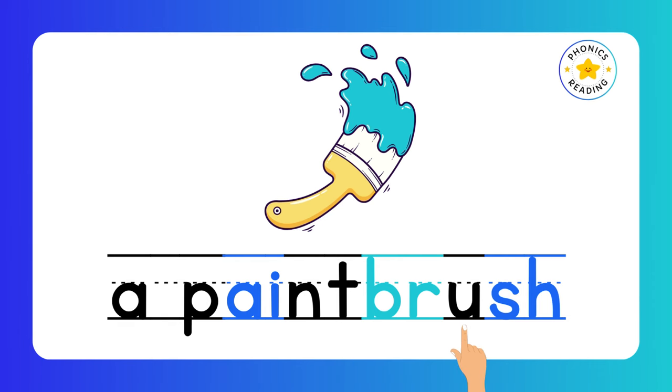Paintbrush. There are two digraphs in paintbrush: one is AI, and the other one is SH. BR is a consonant blend. A paintbrush.